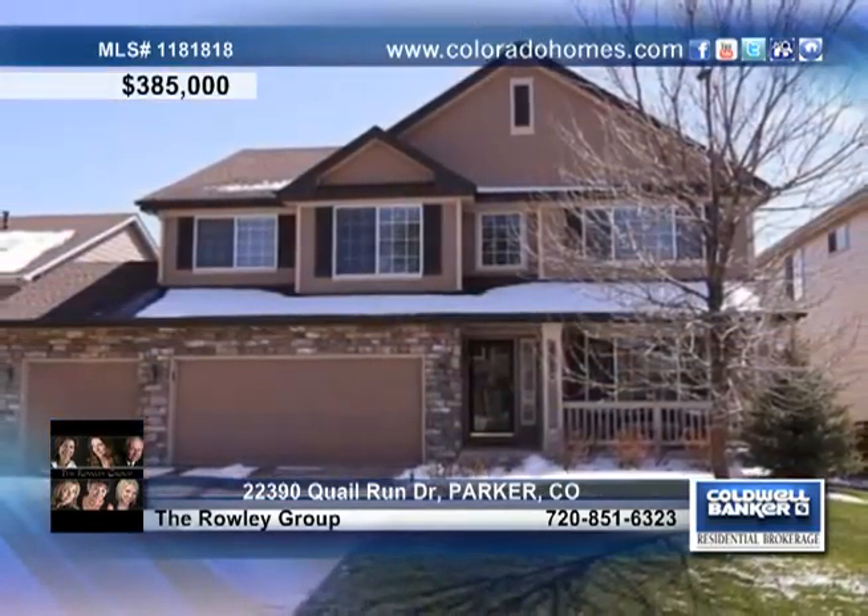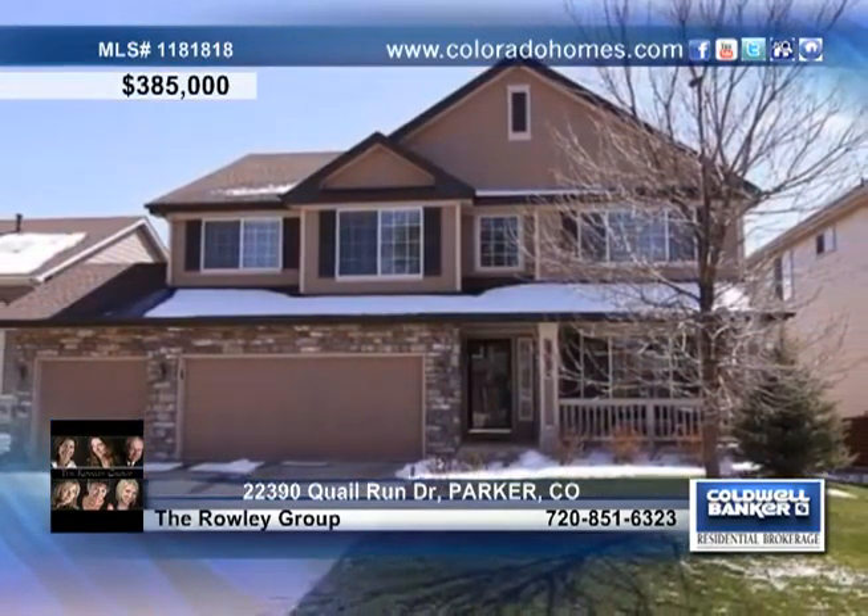Back into open space with mountain views is this beautiful four-bedroom, three-bath must-see home. Marvel at the dramatic two-story family room with gas-logged fireplace, stunning kitchen with maple cabinets, vaulted ceilings, and main floor study.